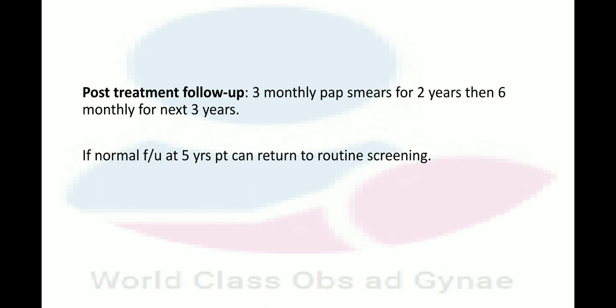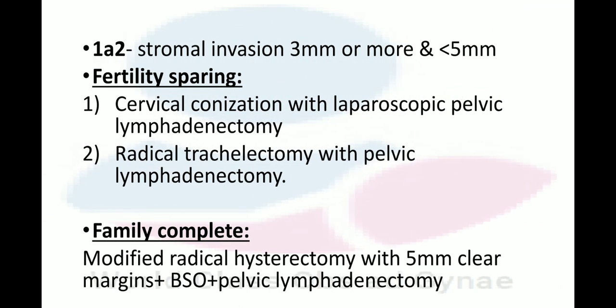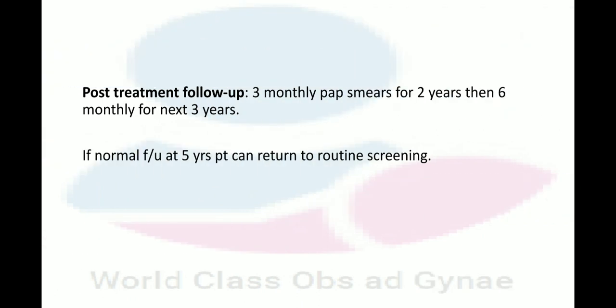This is modified radical trachelectomy — you can see in the video that the proper procedure is being performed. For post-treatment follow-up, 3-monthly Pap smear is done for 2 years, then 6-monthly for the next 3 years. If the follow-up is normal at 5 years, the patient can return to routine screening.